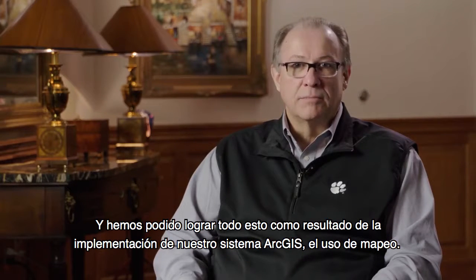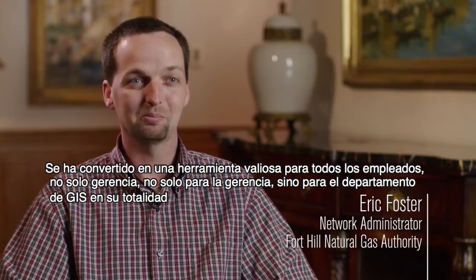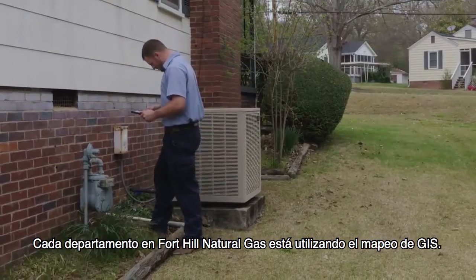As a result of the implementation of our ArcGIS system, the use of mapping has become a valuable tool for all employees — not just management or the GIS department. Every department at Ford Hill Natural Gas is using GIS mapping.